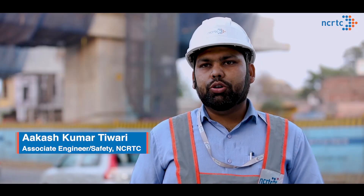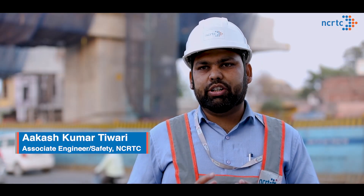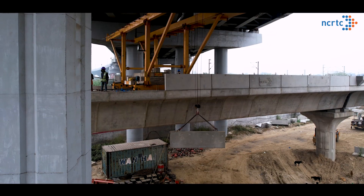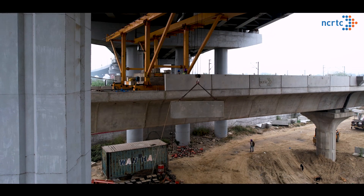We ensure inspection and testing of machinery before starting any lifting operation. Lift plans are prepared and thoroughly reviewed before commencement of work. Certification of machinery being used in lifting operations is duly verified.